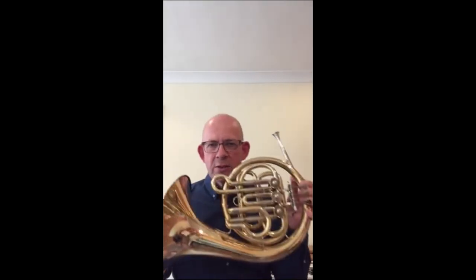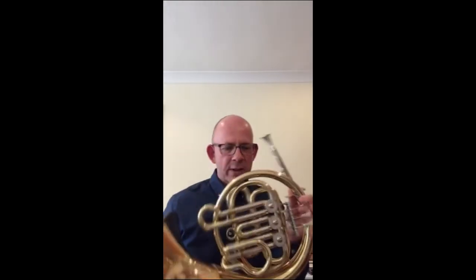The French horn. French horns are fascinating instruments, all coiled around in a circle with the bell pointing backwards. Very versatile instruments, heard in orchestras, brass ensembles, and with much solo repertoire.